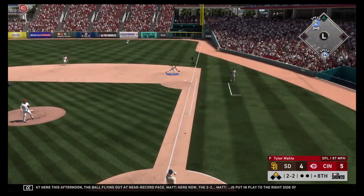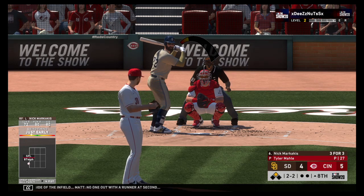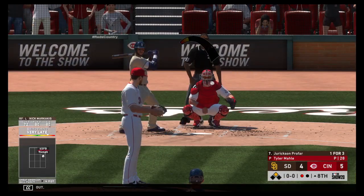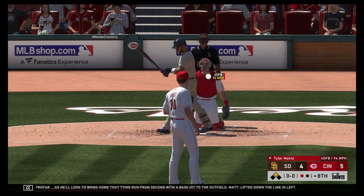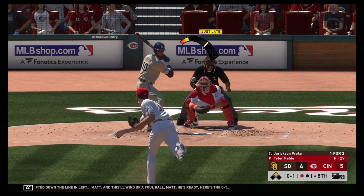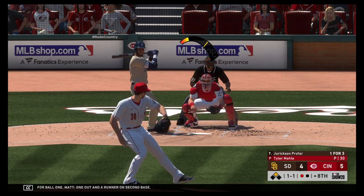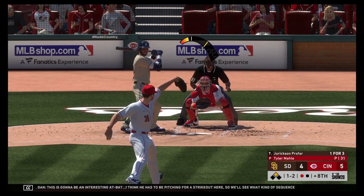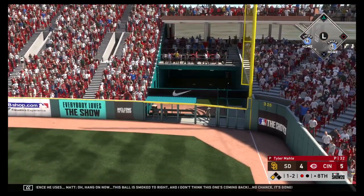Swing and a miss there by Markakis, and he's down on strikes for the first out. Striding in, Jerickson Profar — as he'll look to bring home that tying run from second with a base hit into the outfield. Lifted down the line in left — this will wind up a foul ball. He's ready, here's the 0-1 — and he lays off for ball one. One out and a runner on second base. Gets him to swing at a pitch down and out of the zone — 1-2. Oh hang on now — this ball is smoked to right, and I don't think this one's coming back. No chance — it's gone.